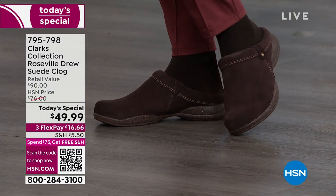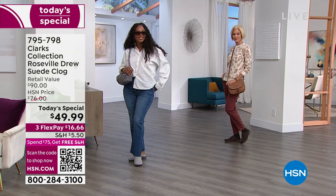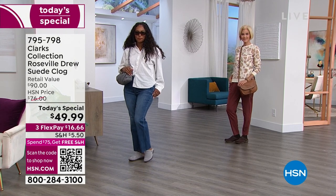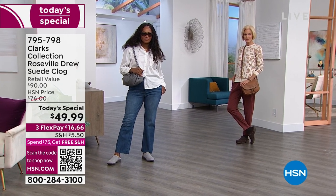The coziest comfort brand we love from Clarks — been around for about a couple hundred years now. This is our today's special, under $50 to get it home. Use the power of FlexPay, which makes it $16.66. We'd love to send these out to you. We do have it in a full range of sizes, starting at size five through 12, half and whole sizes, medium and wide widths.